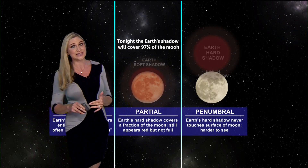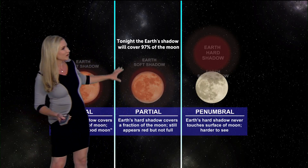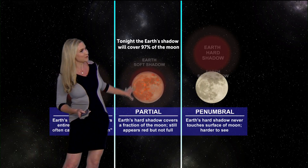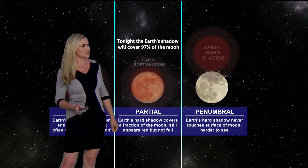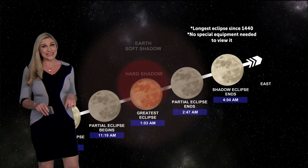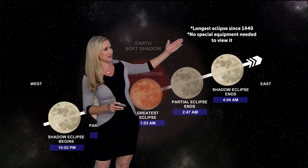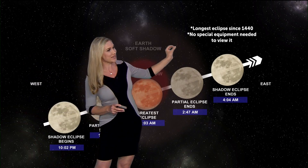In fact, tonight's is considered a partial, but it is one of the best partials you can get. We are going to be seeing the Earth's shadow covered by 97% of the moon, making it one of the biggest partials you can see. And tonight's is one of the longest — this is the longest eclipse we've seen since 1440.